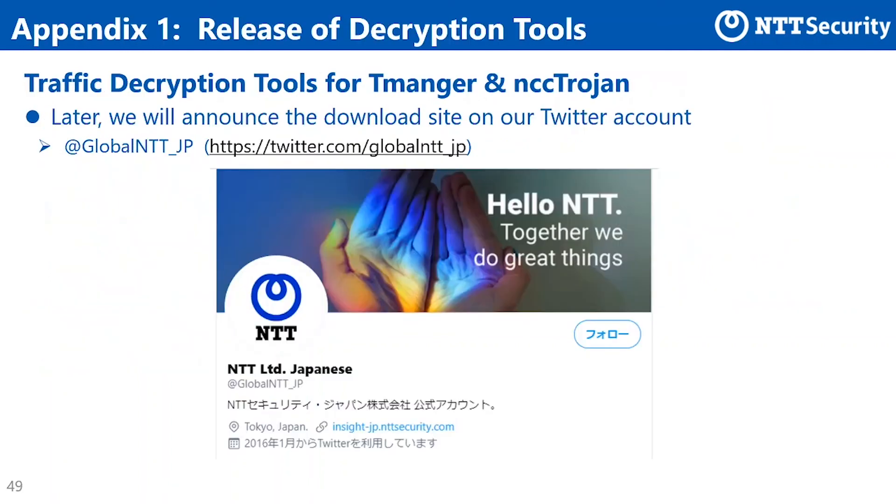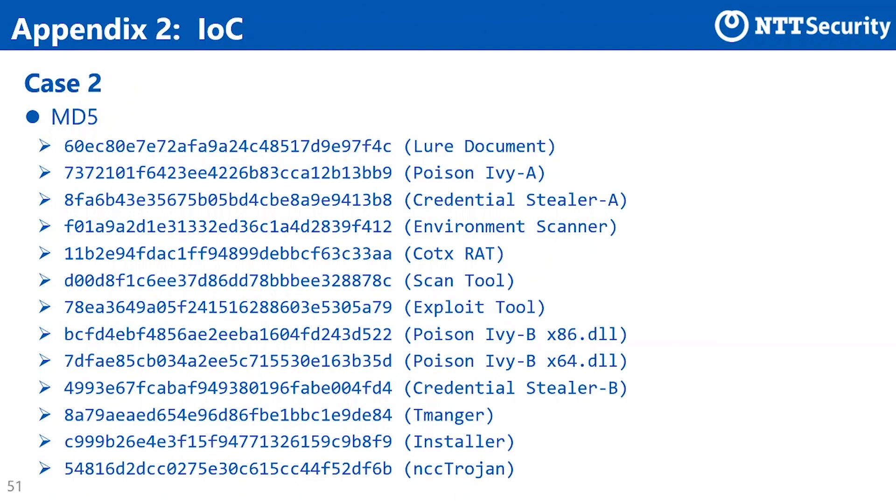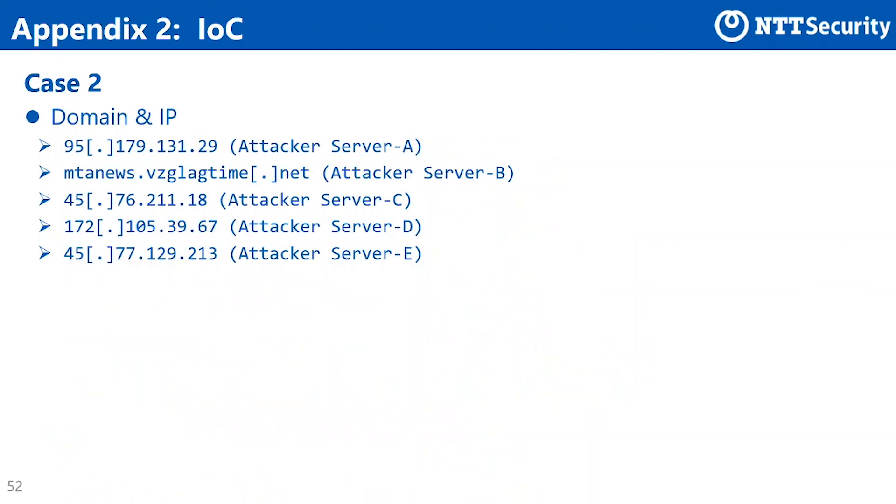As an appendix, we'd like to announce that traffic decryption tools for Tmanga and NCC Torsion will become available soon. We will announce the download URL on our Twitter account shown in this slide. We also share the IOCs retrieved by analyzing the attacks by TA-428 — including file hashes and communicating domains observed in case 1, file hashes observed in case 2, and communicating IP addresses and domains observed in case 2. Please utilize them for your detection or research.